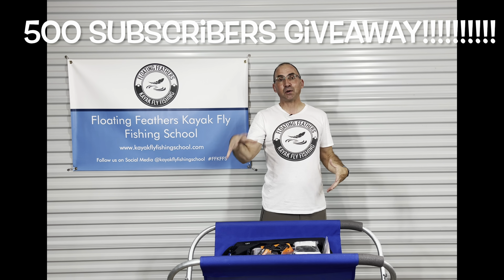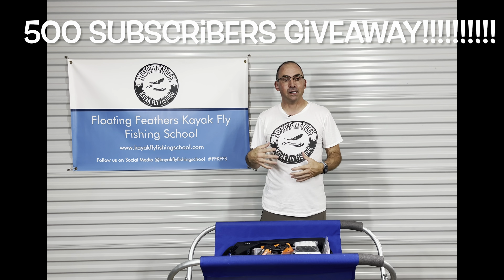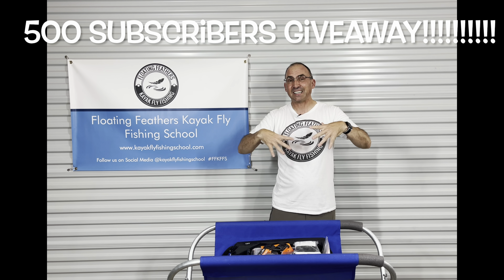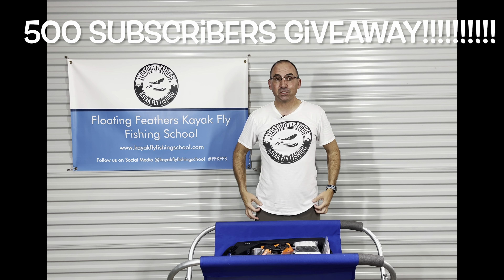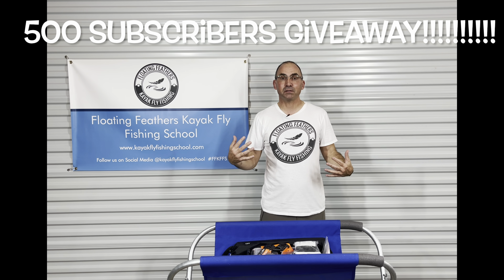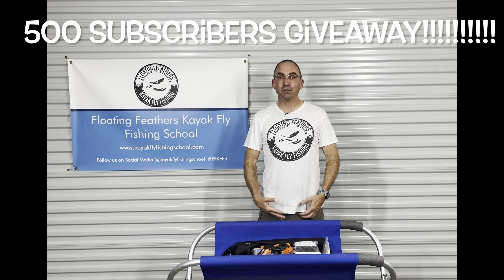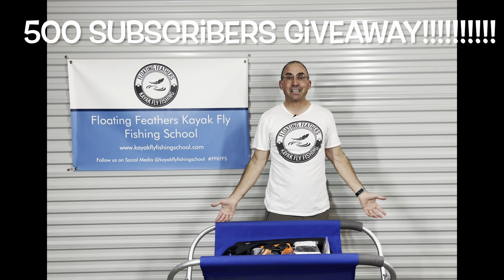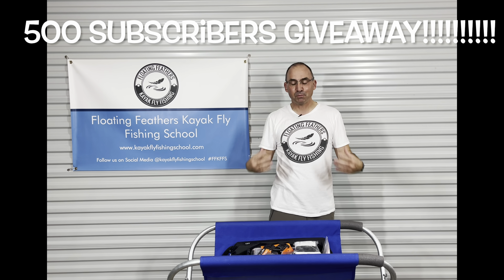I'm going to lay out some rules. I'm going to go over the prize pack one more time for those of you that might have missed the preview. So this is what you're going to get for 500 subscribers. First of all, I'm going to add a t-shirt — not this t-shirt, one just like it — to the winner. The winner will be able to pick the size that he or she needs. I'd get you a t-shirt sporting a lovely logo of Floating Feathers Kayak Fly Fishing School, just as a way to say thanks and to ask you to spread the word a little bit more.